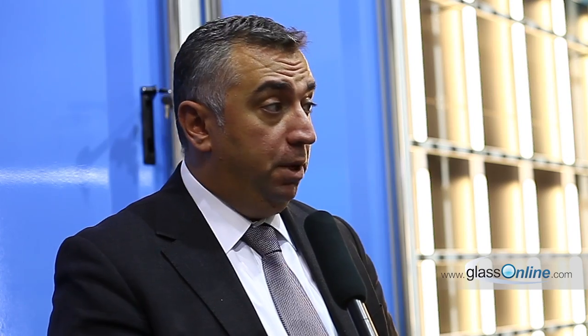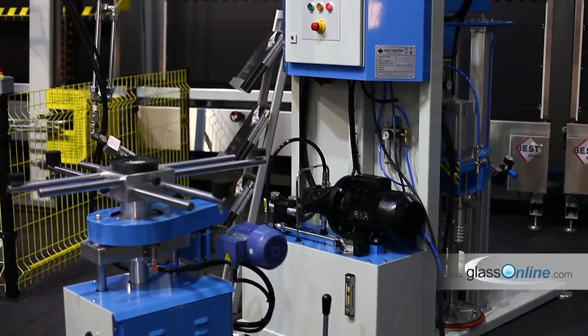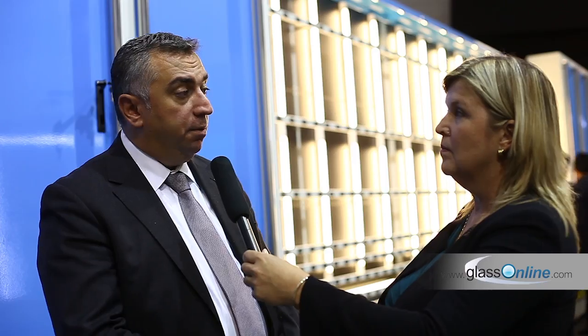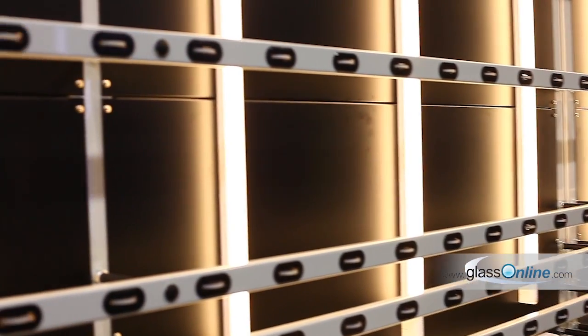This year we are displaying our fully automated solutions, especially for European markets. Best Makina has exported to 72 countries and operates after-sales services from the same plants. Here we are displaying a gas-filling type IG line, automated secondary sealing solution, a secondary sealing robot, automatic desiccant filling, the bender machine, a horizontal washer, and manual operated extruders.